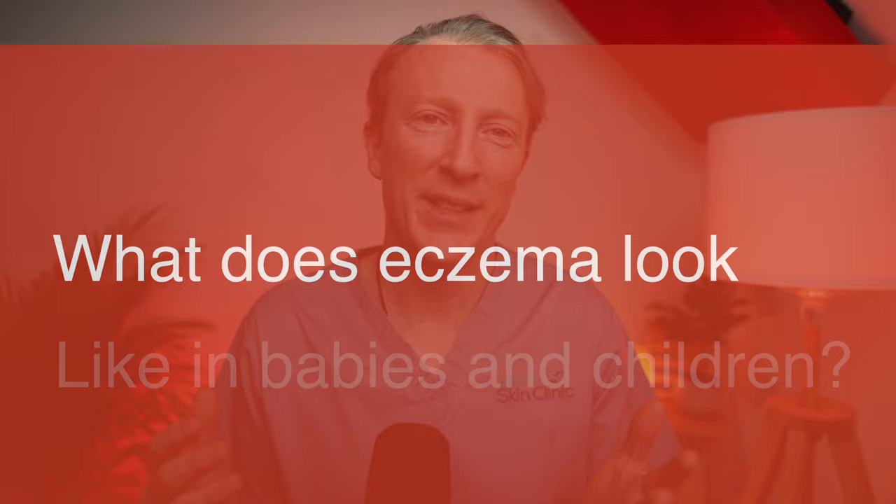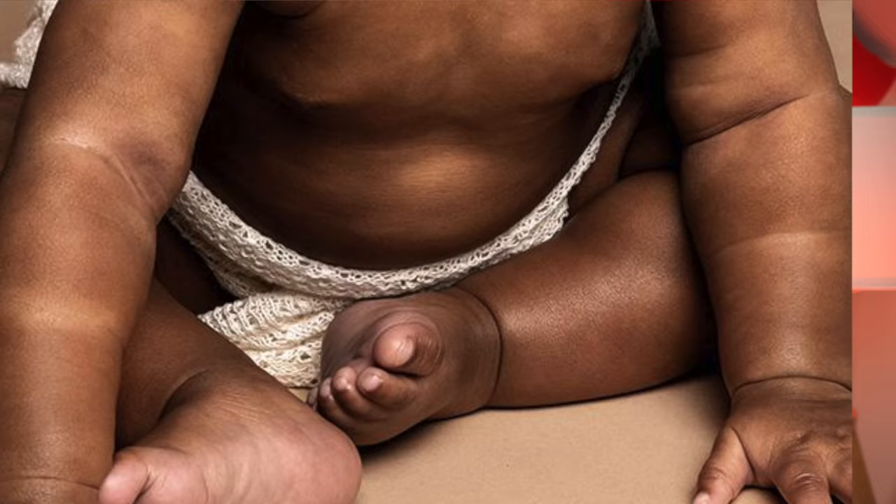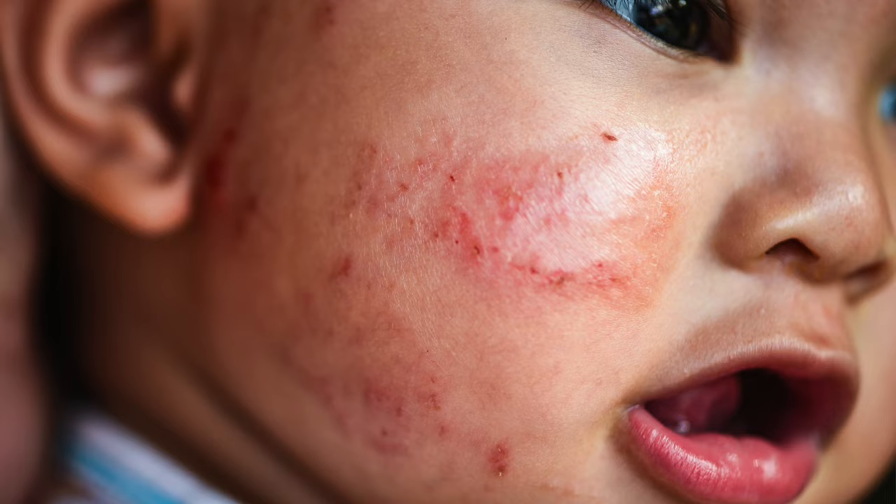What does eczema look like in babies and young children? In children with lighter skin, eczema appears as red, dry, itchy skin, and in children with darker skin, eczema may appear as darker patches or sometimes as lighter patches. In both light and dark skin, eczema will feel rough to the touch and tends to fade out at the edges. It often starts with the flexor surface of the arms and the legs, and can also affect the face, which is very important to treat.